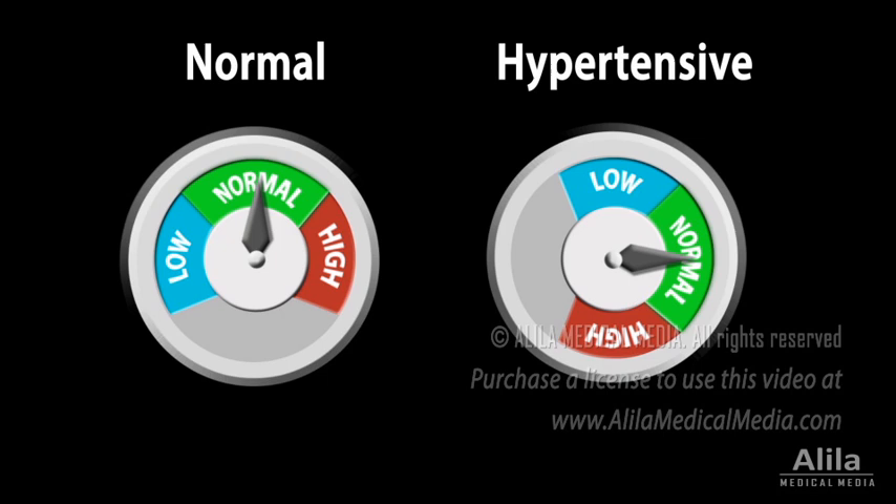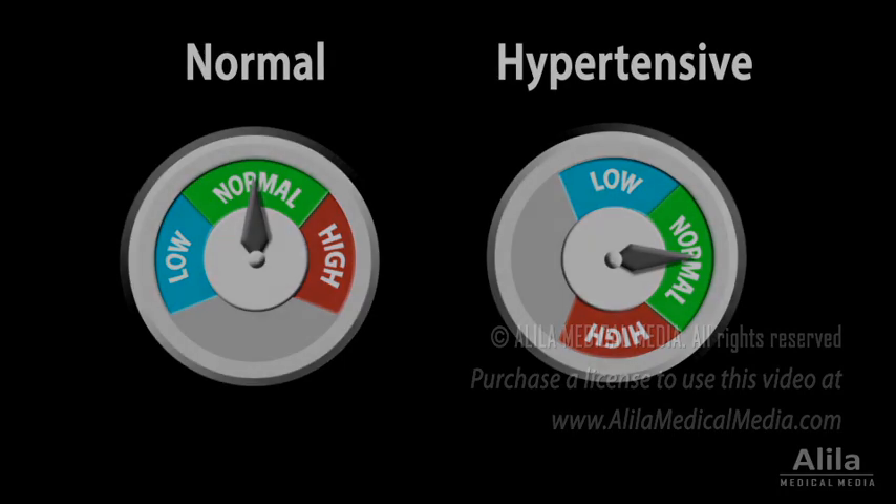Baroreflex is a short-term response to sudden changes of blood pressure resulting from everyday activities and emotional states. If hypertension or hypotension persists for a long period of time, the baroreceptors will reset to the new normal levels. In hypertensive patients, for example, the baroreflex mechanism is adjusted to a higher normal pressure and therefore maintains hypertension rather than suppresses it.